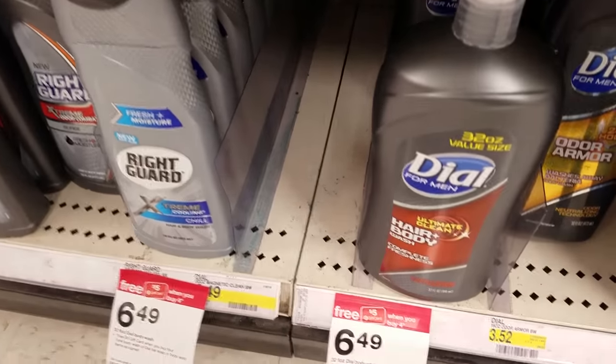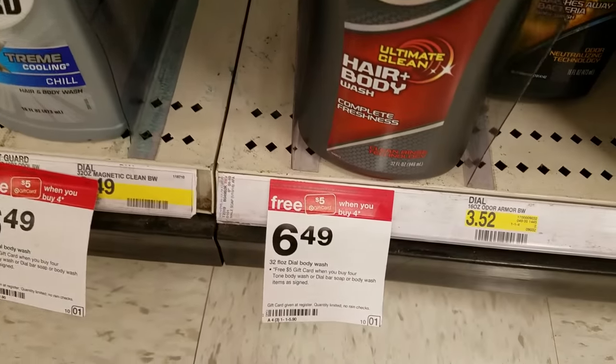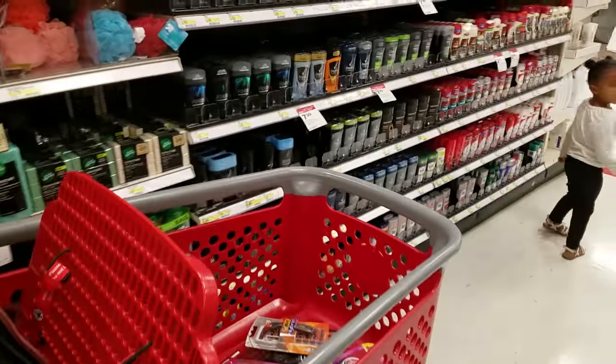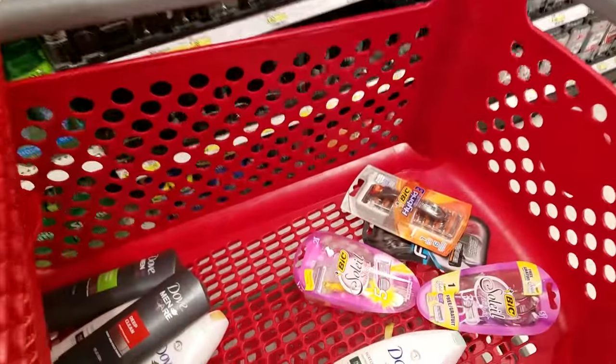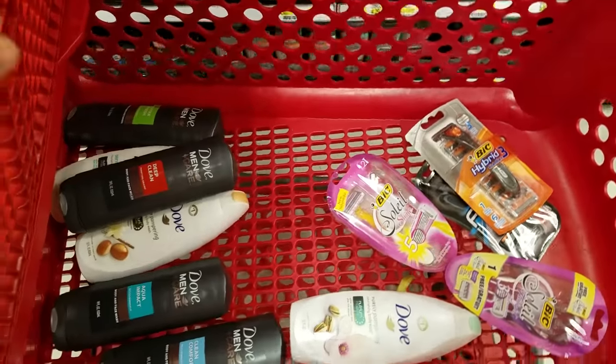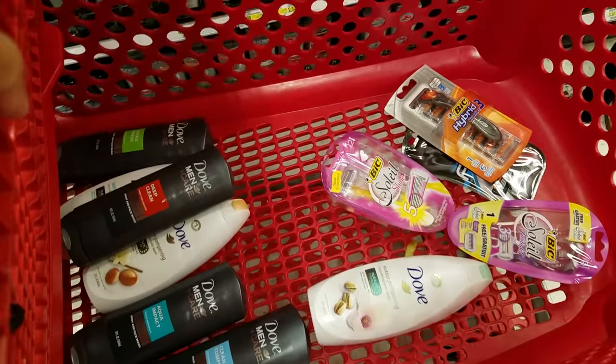These Irish Spring have a dollar hang tag coupon on them. Dial is also on a gift card deal, which would be a double dip for you — buy four and get a free $5 gift card. If there's talking in the video, it's because I'm babysitting my three-year-old niece. So far these are the items I got; I'm going to try and do three transactions for the personal care deal.